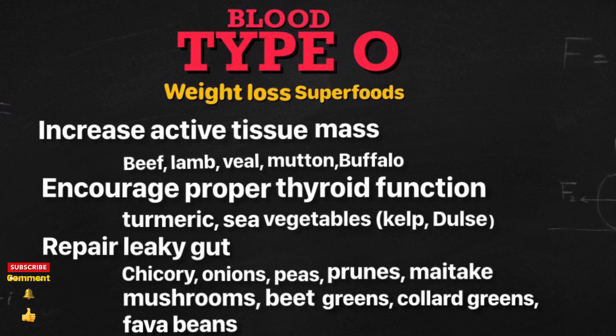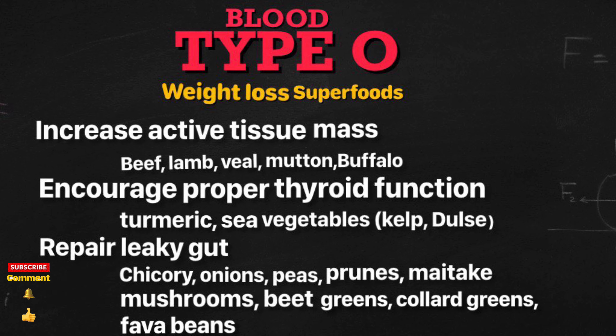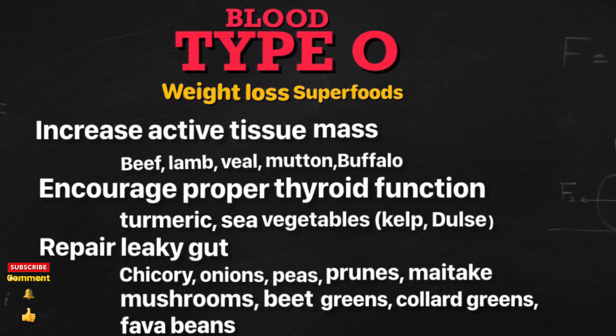Foods that increase active tissue mass are: beef, lamb, veal, mutton, and buffalo. Foods that encourage proper thyroid function are: turmeric, sea vegetables like kelp, and dulse.